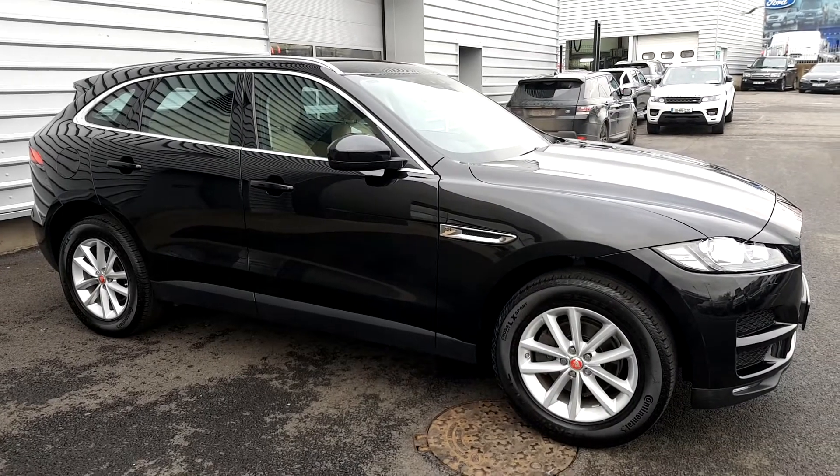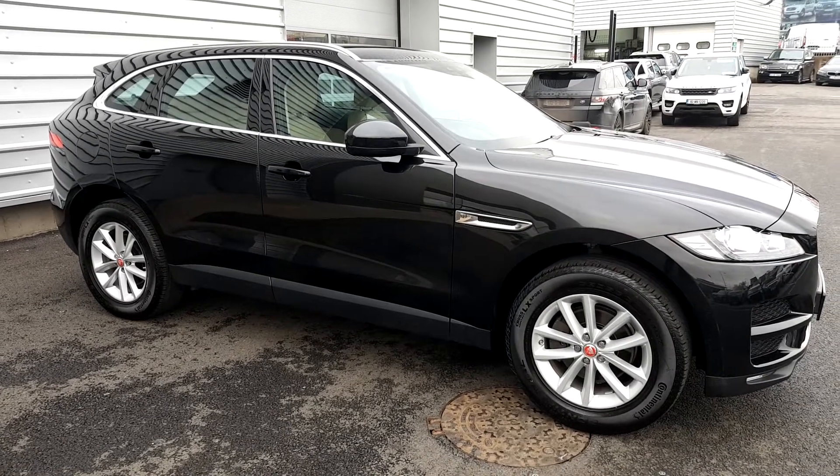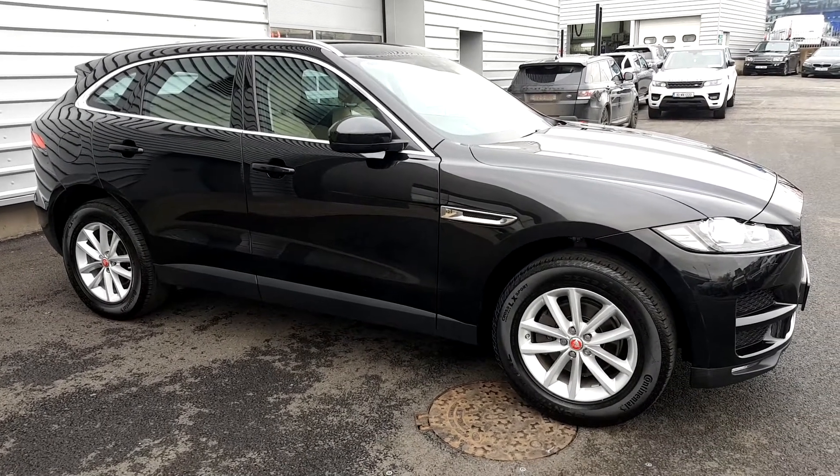If you have any more questions or you'd like to arrange a test drive in this vehicle, you can contact the showroom directly on 018701440. Thank you.